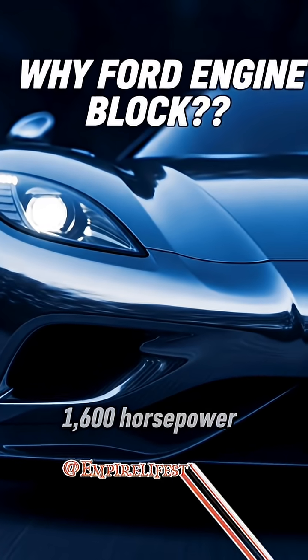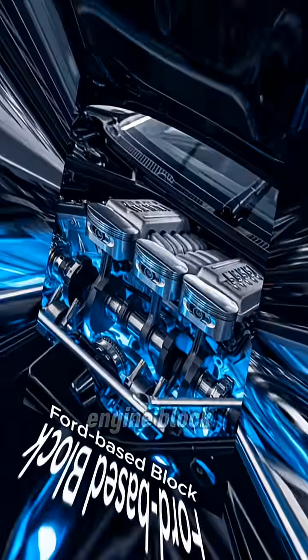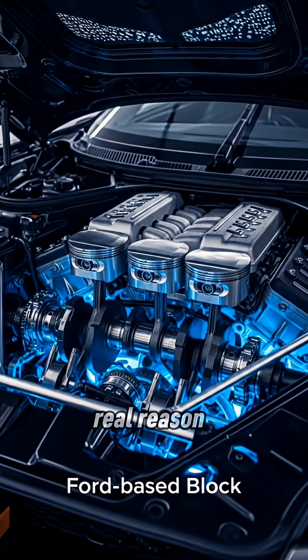Ever wonder why the 1,600-horsepower Koenigsegg Jesko is built on a Ford-based engine block instead of something entirely Swedish? Here's the real reason.